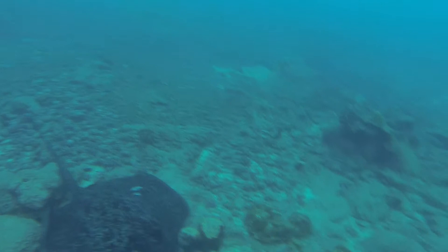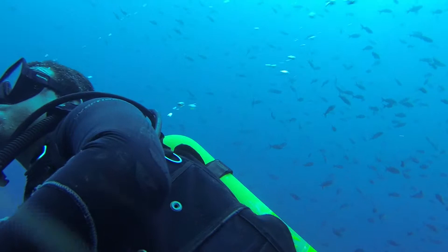We don't go into these remarkable waters without a dive guide. Here's Brian, who's a Costa Rican. He helped us navigate underwater in the heavy currents and deep depths.